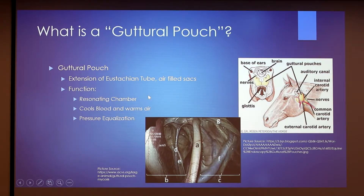We're not 100% sure what the function of the guttural pouch is. Scientists think that maybe it's a resonating chamber for vocalization, cools blood traveling to the brain, warms air traveling to the lungs, and can be used for pressure equalization in the ear.